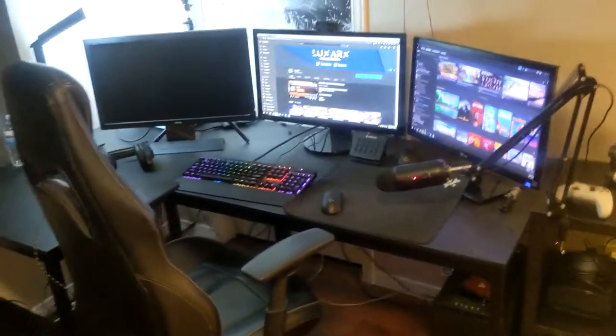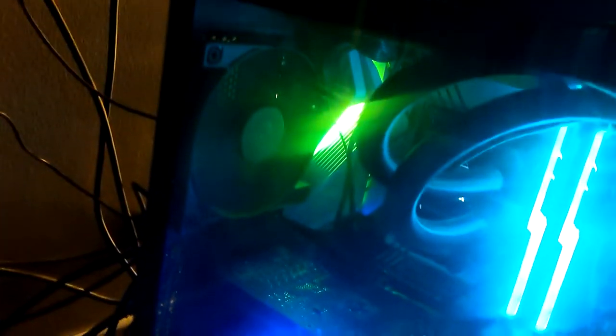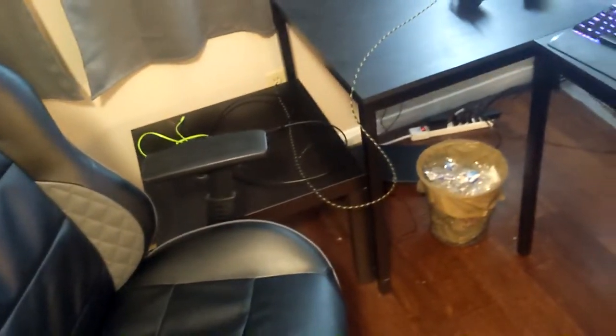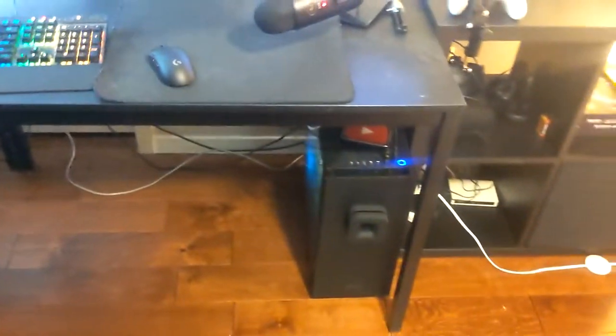This is my 2021 setup: we've got the PC with the RTX 3070 from the upgrade video, and an i7. It sits underneath the desk now — way cleaner. I used to have it on the IKEA coffee table, but under the desk is so much better. I lose some RGB illumination but I never looked at it anyway.